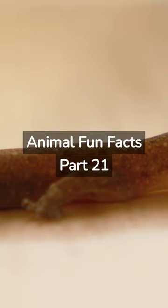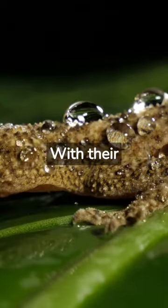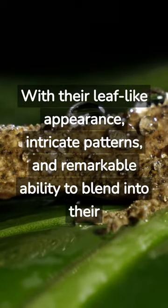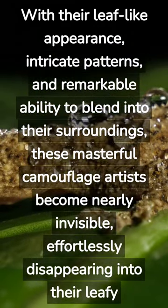Animal Fun Facts Part 21. Brace yourself for the remarkable camouflage abilities of the leaf-tailed gecko. With their leaf-like appearance, intricate patterns, and remarkable ability to blend into their surroundings, these masterful camouflage artists become nearly invisible, effortlessly disappearing into their leafy environments.